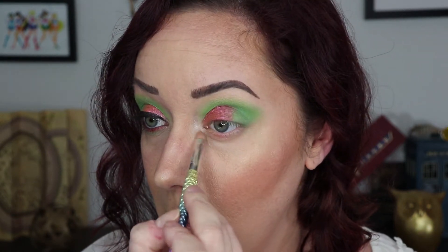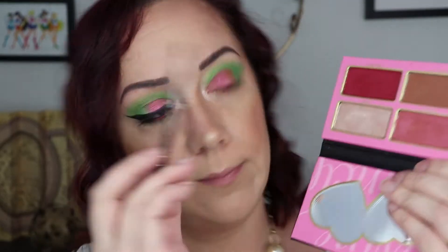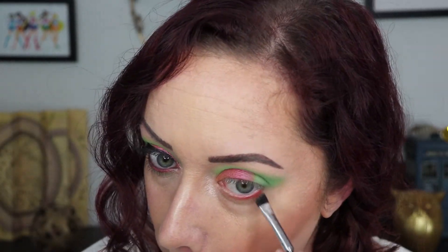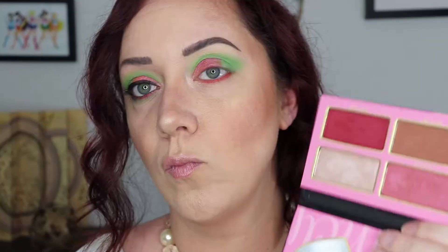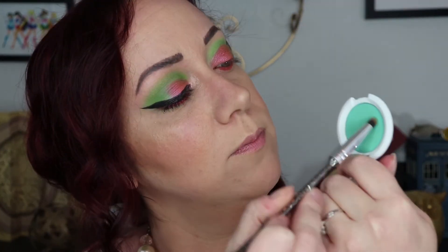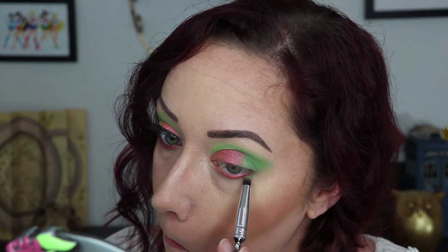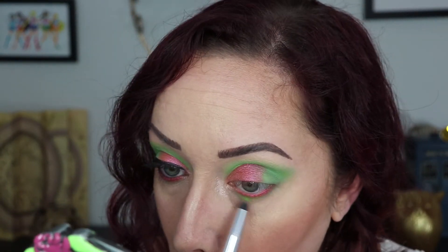For the lower lash I'm taking a flat angled brush and going into the shade Kiss Kiss, running this all along the lower lash line. Because that is a red, I'm going back over the top of it with SWAK just to make it a deeper pink shade. Then with a pencil brush into Mochi, running this all underneath that pink shade, and then back into Acid Berry with that same pencil brush just to blend the colors together.